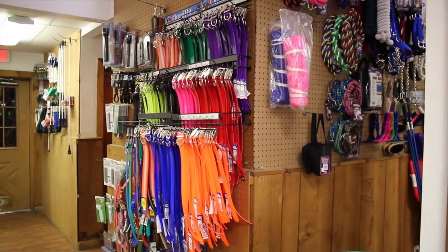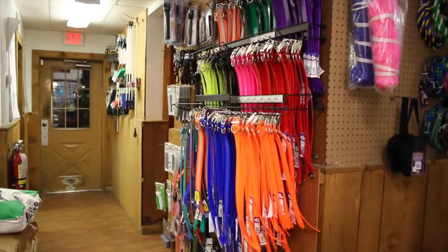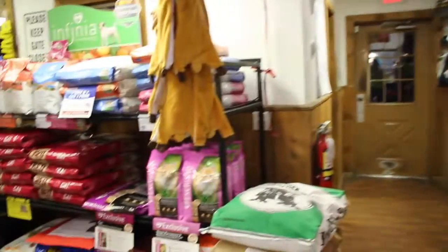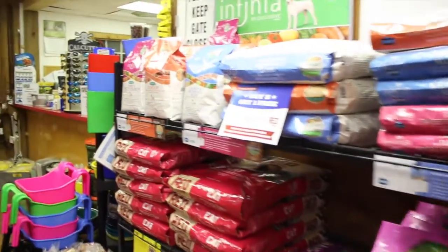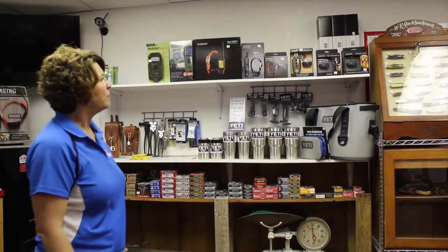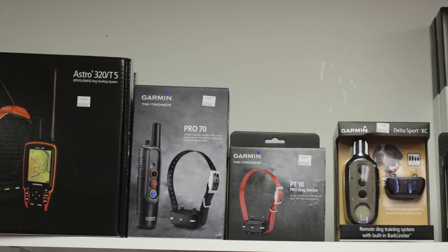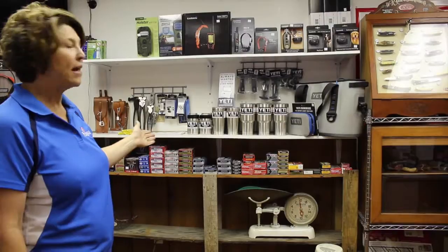We're not just about the big animals on your farm or ranch or in your backyard — we love the small animals too. For your dog or cat, we've got collars, leashes, and pet food — cat food and dog food. We have a whole holistic line and a grain-free line here at Country Feed. Back behind the counter, we have a variety of things from Case knives to Garmin training collars and tracking collars, Yeti cups and coolers, and a wide variety of ammunition.